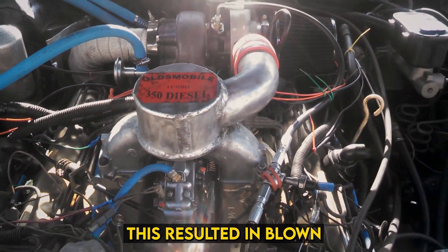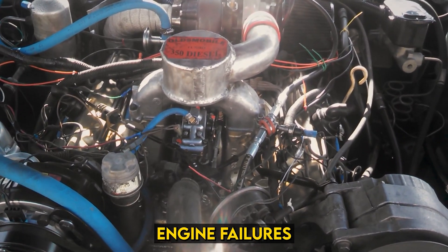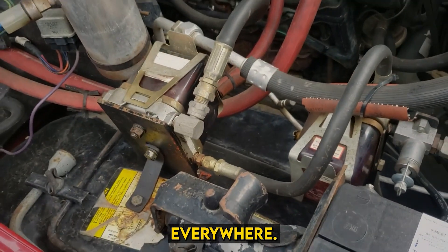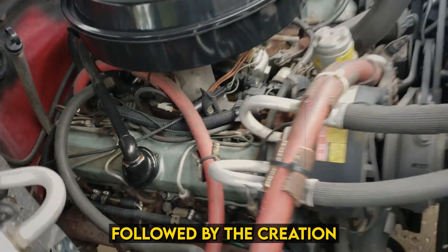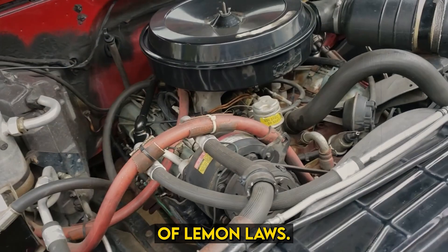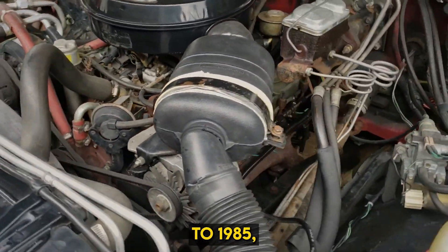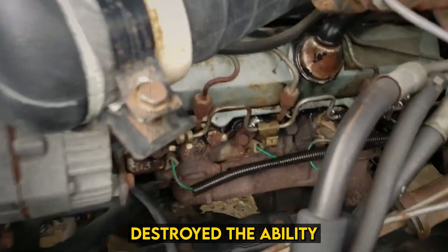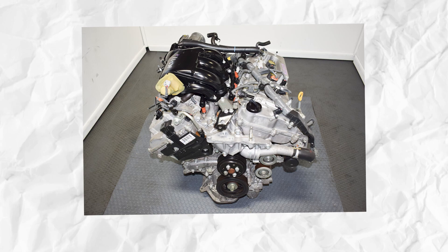This resulted in blown head gaskets left and right, contributing to critical engine failures at Oldsmobile service departments everywhere. The diesel calamity led to a class action lawsuit, followed by the creation of Lemon Laws. Diesel engines were only offered from 1978 to 1985, and the bad experience destroyed the ability to sell diesel cars in the country for decades. Number 3: